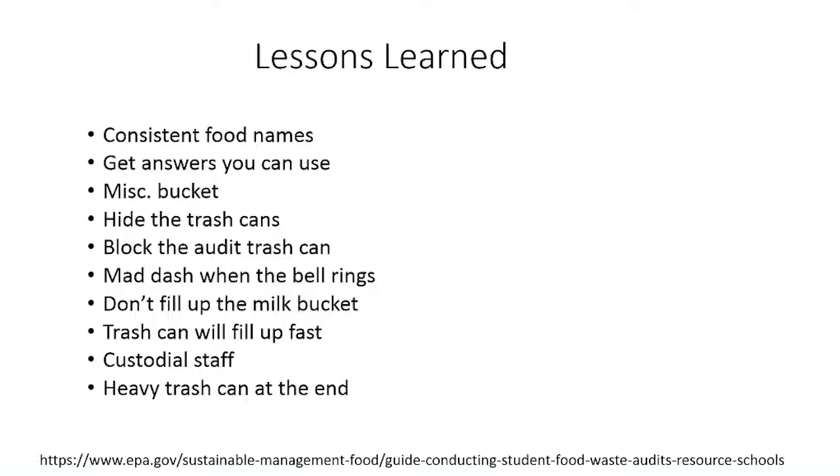Be sure to have a miscellaneous bucket in case you don't have a category for something. Hide the trash cans — students will look for a trash can, but if you only have the audit tables, use an announcement or signs directing students to take their leftovers to the table. Signs are generally better because students aren't primed to change their behavior. Just put signs where the trash cans were with a big arrow, and they'll slowly realize and go to the table. You don't want to let on what you're doing because you don't want them to change their behavior.